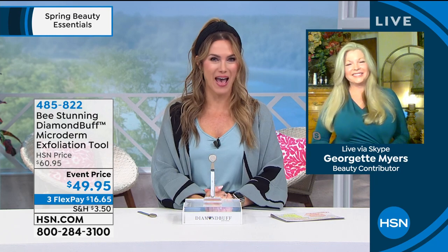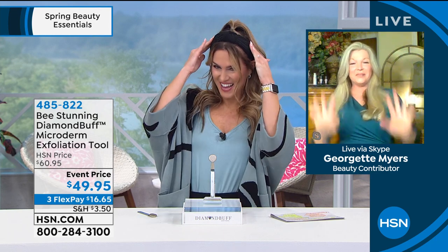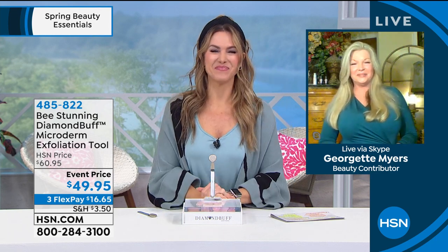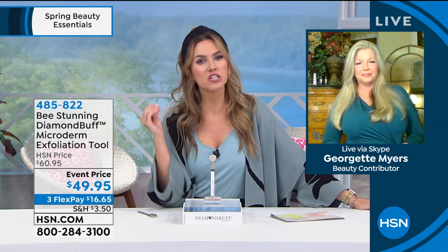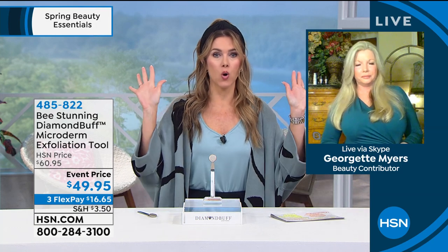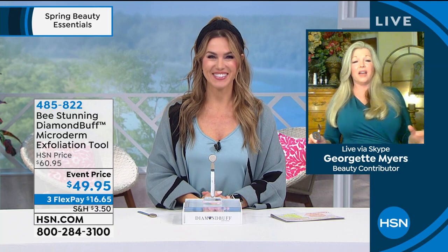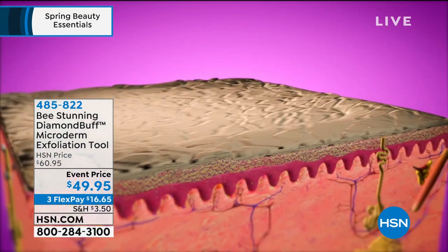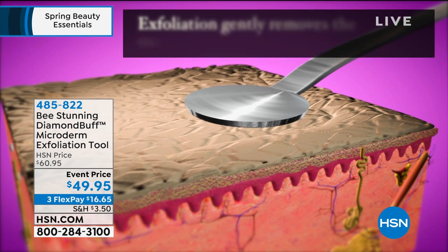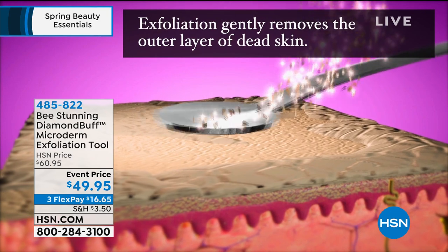Finally for 2021, we got you back. People at home hear the word microdermabrasion and go, whoa, I can't do that to myself. That's the beauty of it, Valerie — it is so simple. This is why professional estheticians love this tool: it is so effective and gives professional results quickly, and it is so simple and safe to use. It works simply by removing the outer layer of dead skin by going back and forth on your skin with your Diamond Buff.